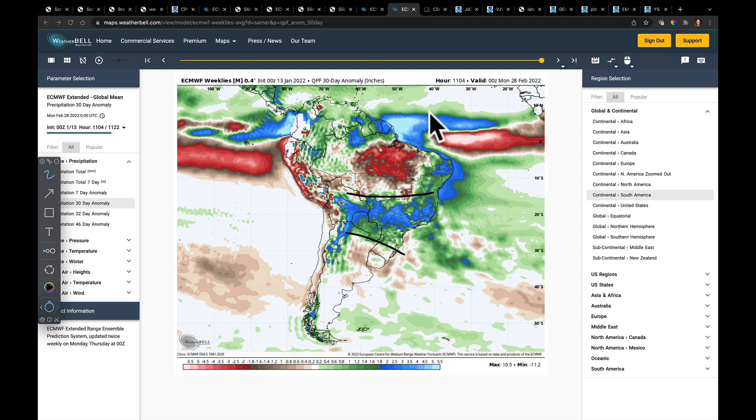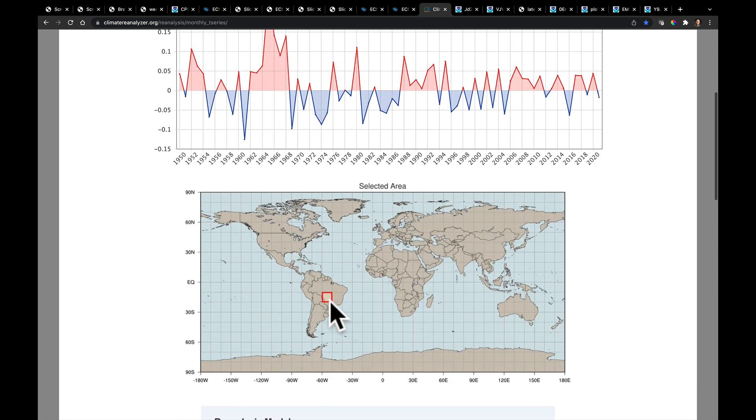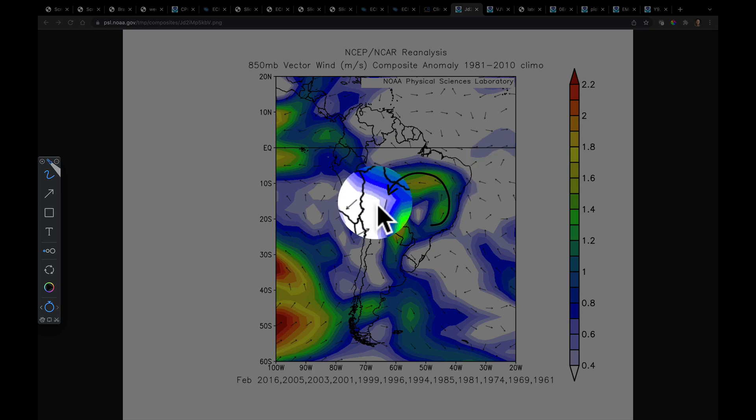I did some analysis using the ERA5 data — that's a European model data set. I reconstructed a time series for the month of February over Mato Grosso and looked for dry years, plucking off those dry years to ask some questions. Here's what we discovered: first, the flow of the monsoon shifts. These are what the low-level wind vectors look like when it's dry in Brazil's northern growing areas in February — the flow tends to come around from a different direction. Normal monsoonal flow doesn't originate there; it tends to come out of the ITCZ, out of the area around the equator, pulls around, and is then met with fronts coming up from the south. You can see how anomalous it is around a big high pressure cell when it's dry.